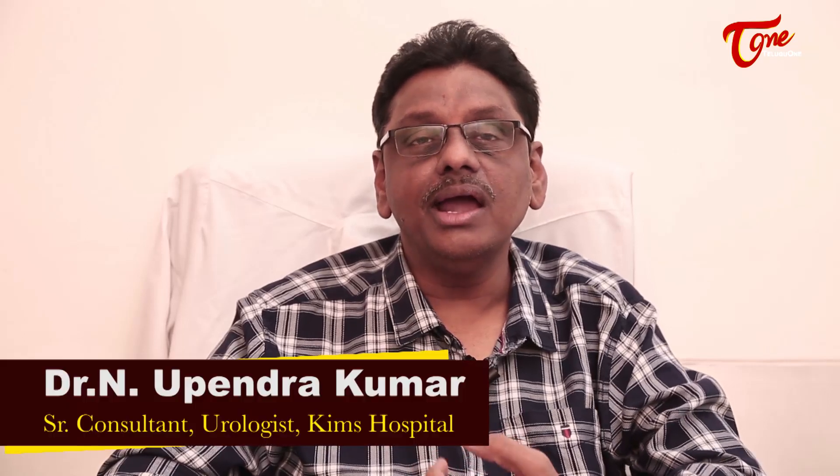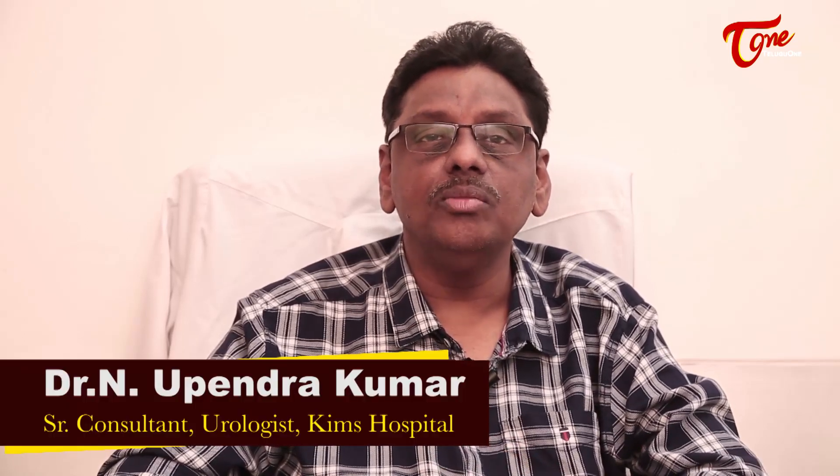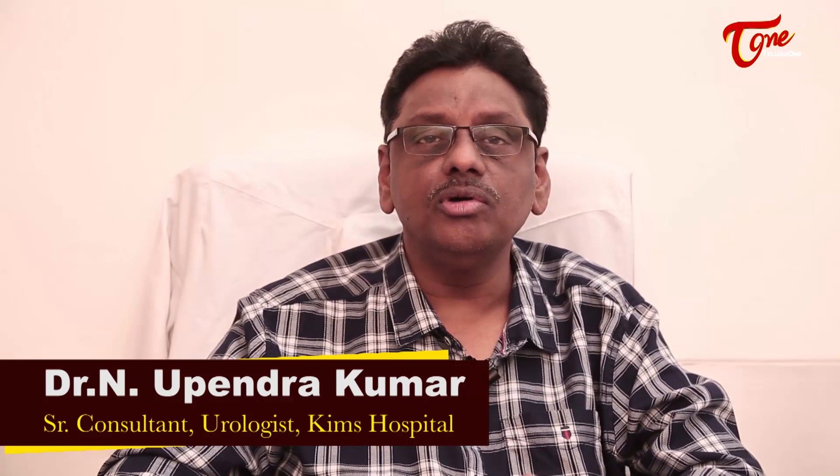There are many reasons for benign prostatic enlargement, which is called prostate gland. In this case, we also have to recognize the symptoms of prostate cancer. So we have to differentiate all the different things.